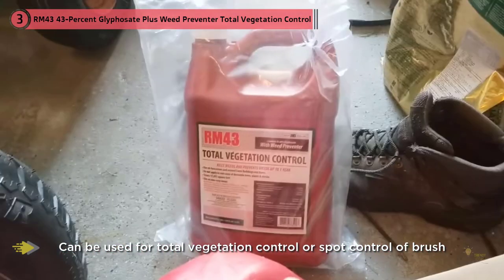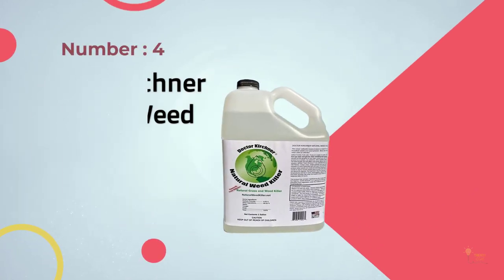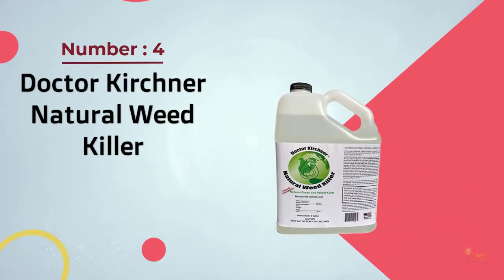The large one-gallon bottle covers around 17,297 square feet of grass, making this a great economical purchase when you want to save money without losing quality. Number four: Dr. Kirchner Natural Weed Killer.